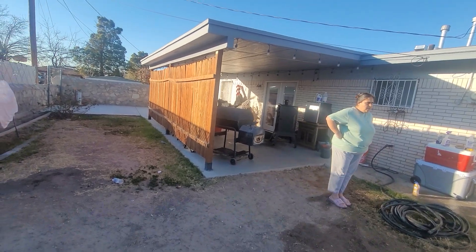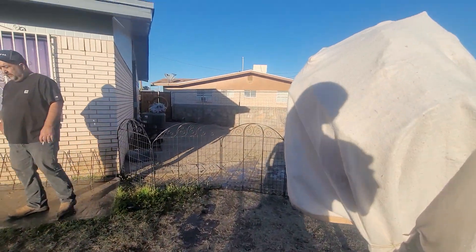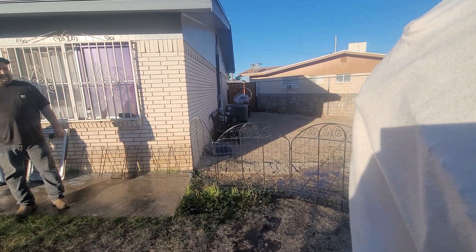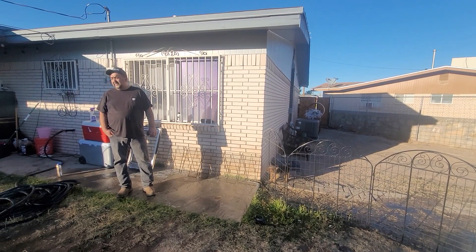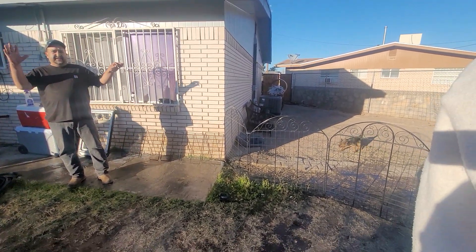The roof looks good, trim looks good. The roof was redone and the refrigerated air was put in at the same time — it was done through State Farm.